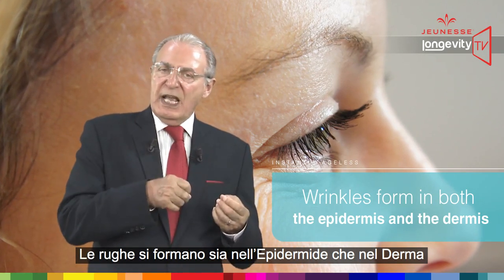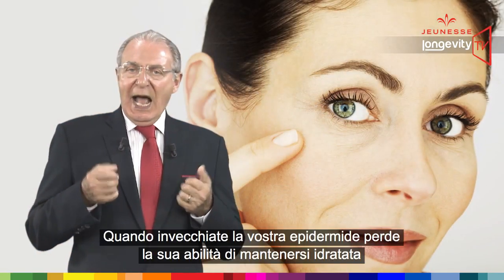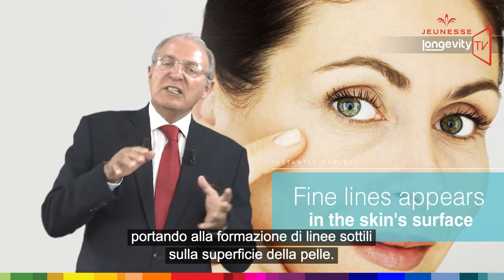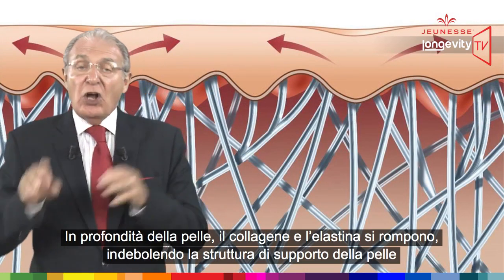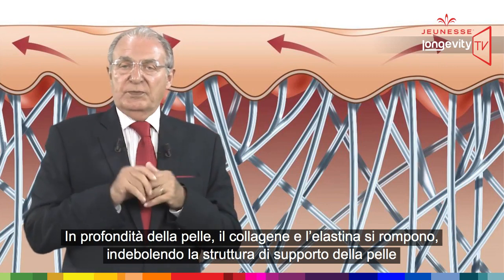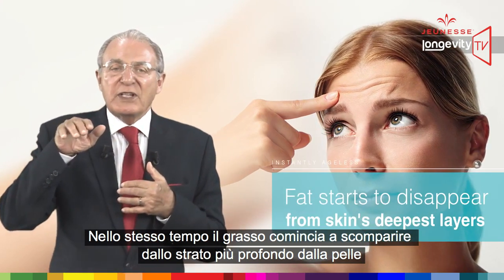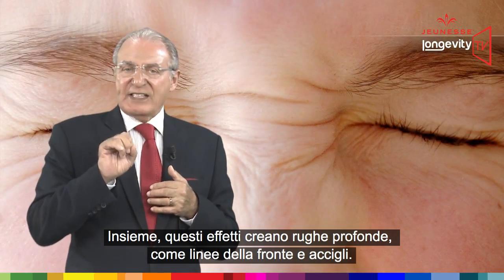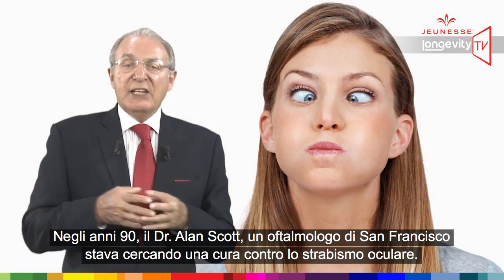Wrinkles form in both the epidermis and the dermis, and their appearance depends on where they form. As you age, your epidermis loses its ability to keep moisture, which leads to fine lines in the skin surface. Deeper in the skin, collagen and elastin break down, which weakens the skin's support structure. At the same time, fat starts to disappear from the skin's deepest layers, which leads to sagging. Together, these effects create deeper wrinkles like frown lines and furrows.